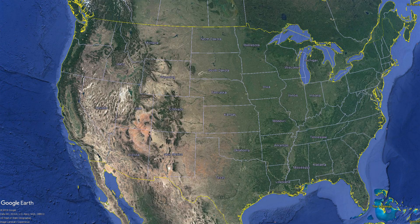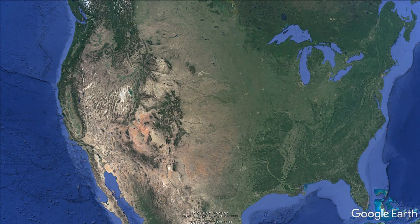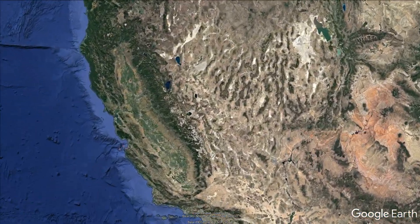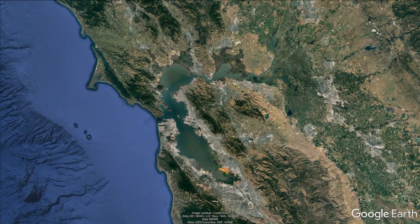Before we take our land trip along the fault, let's use Google Earth to take a quick flyover of our trip. That way you'll get a good idea of how much the fault influences and has shaped up the peninsula as mentioned earlier.